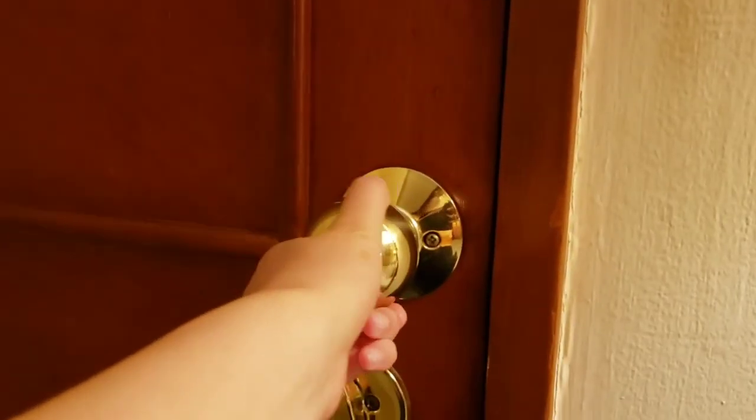The bed looks nice but I didn't like the material. There's a door to another room so you can have a family suite instead, but this door doesn't open.